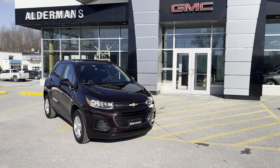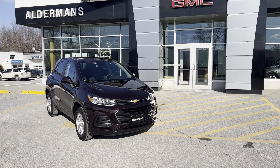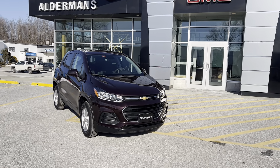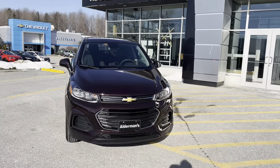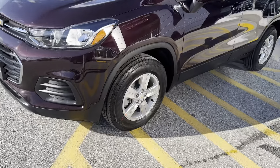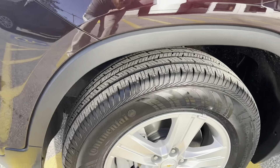Hey Brenda, Brian here at Alderman Chevrolet Buick and GMC. I just wanted to show you your beautiful new 2022 Chevy Trax LS all-wheel drive. This is the black cherry color that you picked out — we did specifically order this one for you.